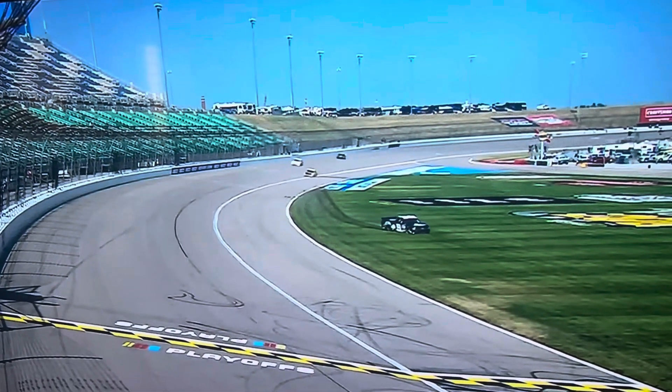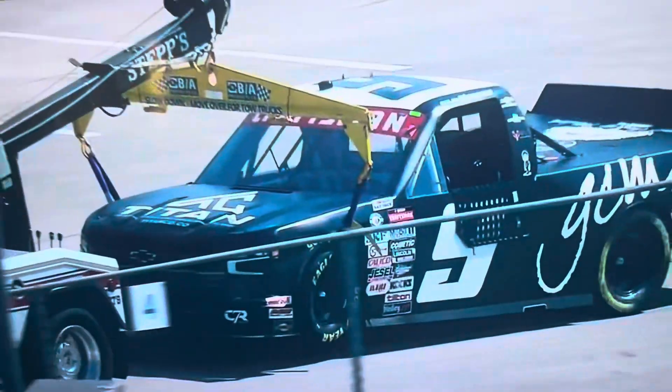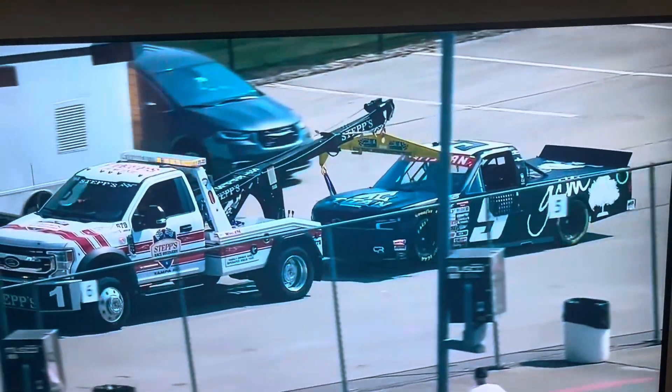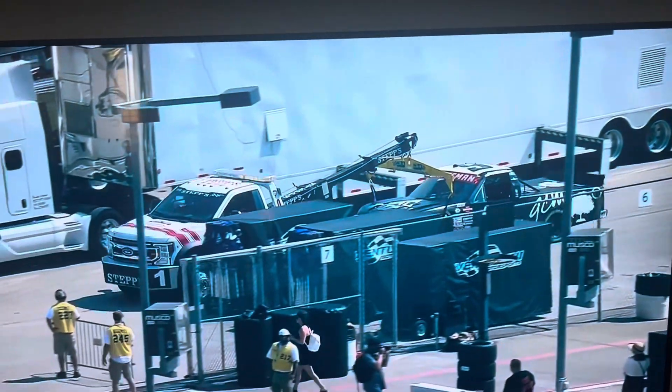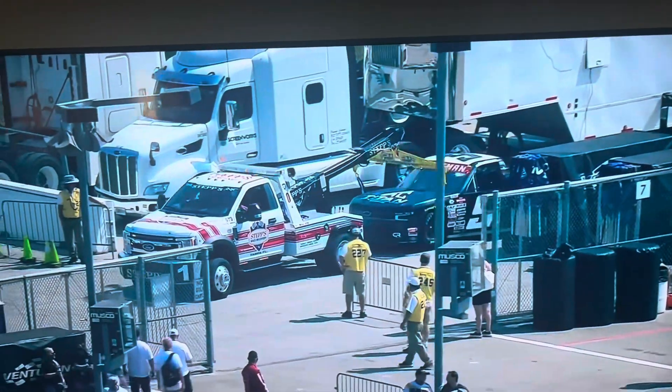But unfortunately, on this first lap, Colby Howard lost that right front tire and went up into that wall. You can see the damage there. That's just a big bump in the road for these smaller teams, because they'll put a truck in the hauler as a backup most of the time, but it's not up to the standards that this primary truck was for Colby.